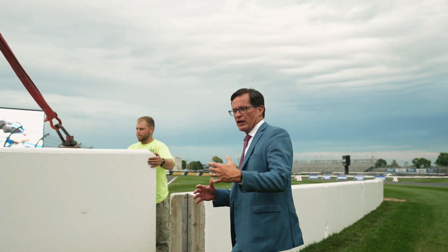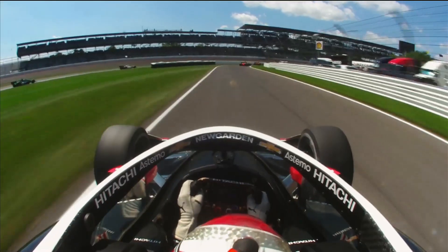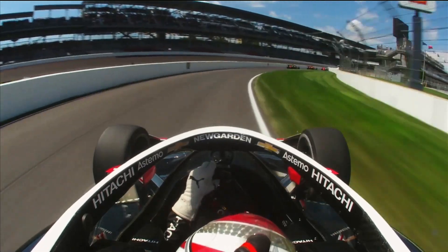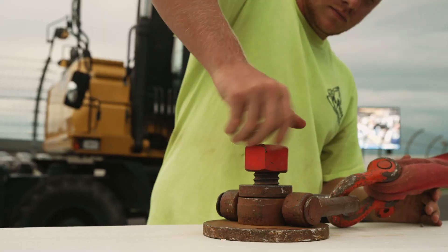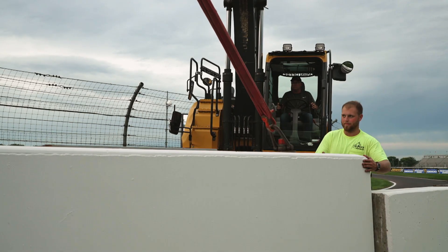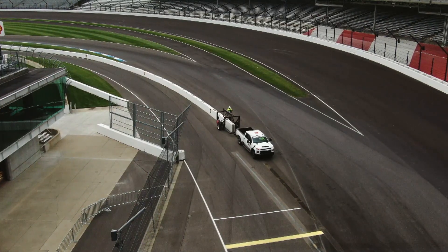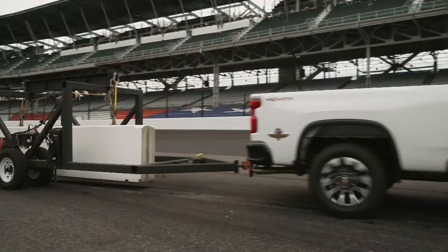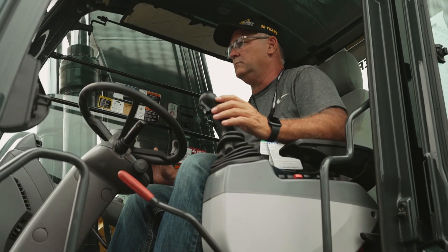We're standing out here at what would be pit in when we're in road course configuration — so inside oval turn one — and this is where the cars come out. We have to get this concrete out of the way. There are about 48 of these barriers here inside turn one, six tons apiece — 12,000 pounds — to move over and get out of the way. Eventually they're going to go up to turn four to close the oval up for oval practice. We have 14 people out here today working on that, led by our friend Scott Petrie with his excavator.